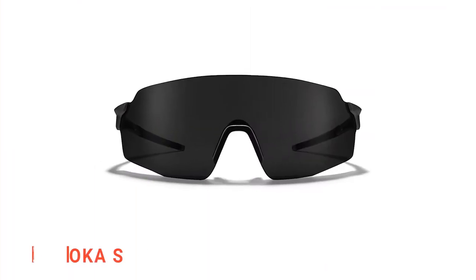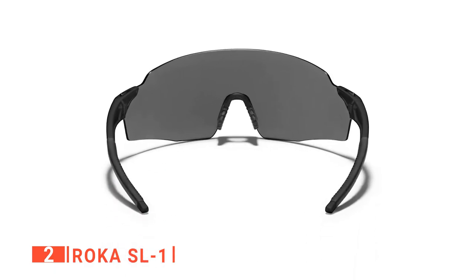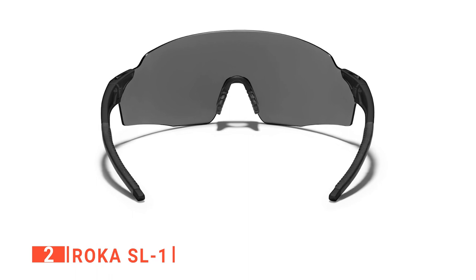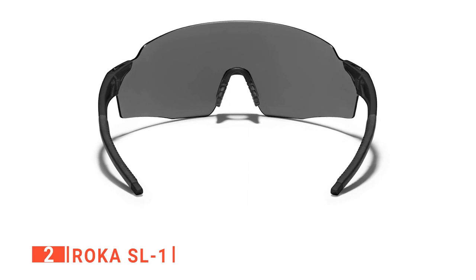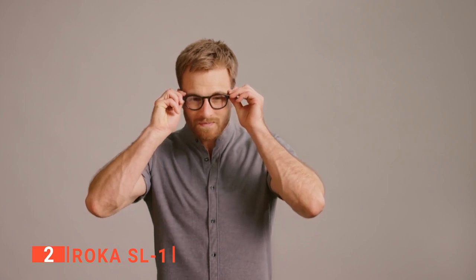The second product on this list is the Roka SL1. With this pair of sunglasses, you can be forgiven for wanting to quote the Terminator as soon as you put them on. With its stylish, slick look and titanium-based frame, the Roka SL1 might have well been the T800's choice of sunglasses. Because this pair is tough to break with its titanium frame, it's designed to be lighter and more robust.